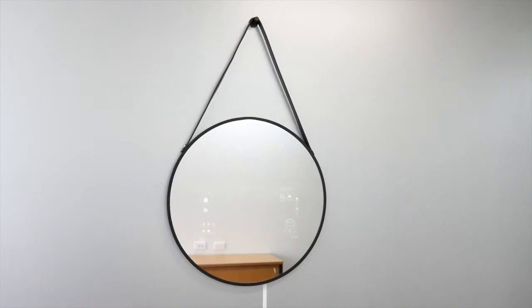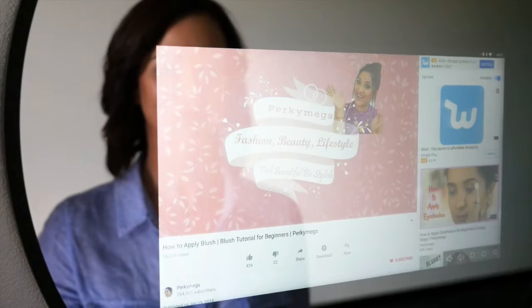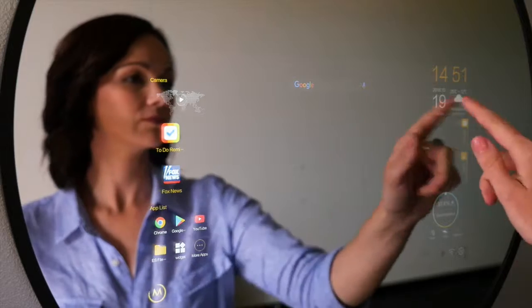Welcome to another Englion product review. Today we're going to be looking at the Englion Round Smart Mirror. The Englion Smart Mirror is voice and motion activated, splash proof, and powered by Android. Built for smart, easy living, it's perfect for any business or household that loves to have the latest technology.